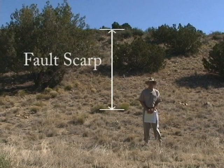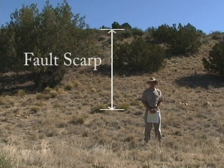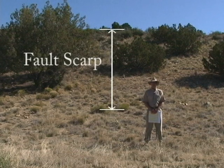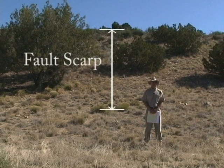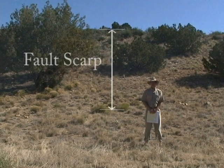It's probably been somewhere between five and ten earthquakes that have generated this large feature behind me. We think the age of the alluvial fan surface above and at the top of the scarp is somewhere on the order of a few hundred thousand years old. So over the past few hundred thousand years, there have probably been five to ten large earthquakes on this fault zone.